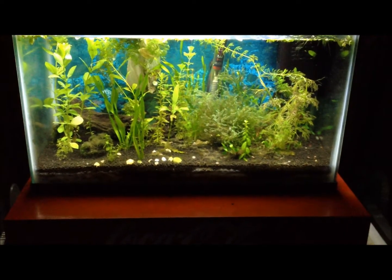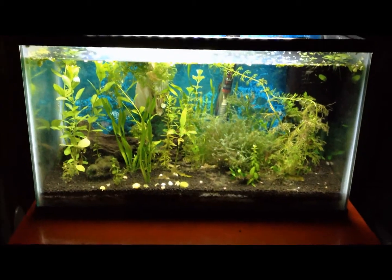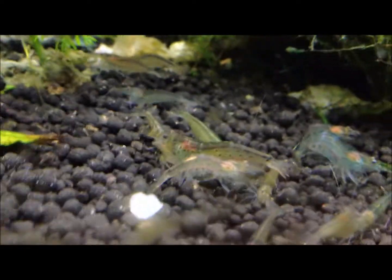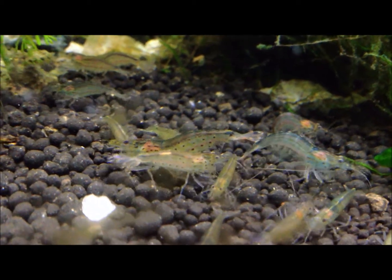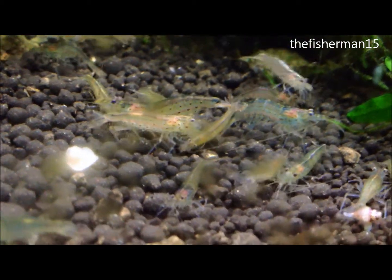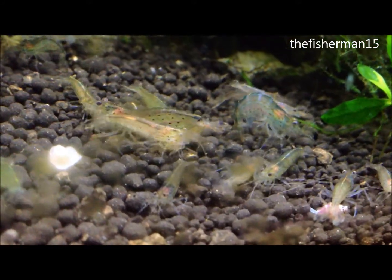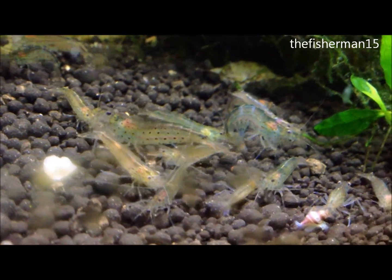And there's some of the Amano shrimp — a whole bunch over here. That one in the center is a fair size, there's some small ones, and there's some medium-sized ones. The Amano shrimp can get up to about an inch and a half, some maybe two inches.